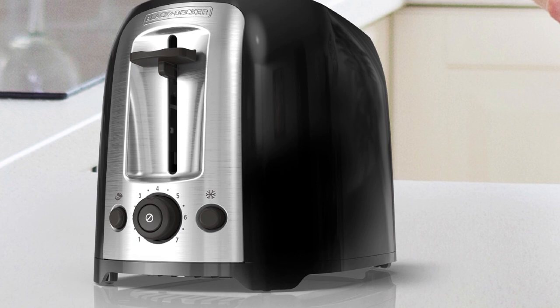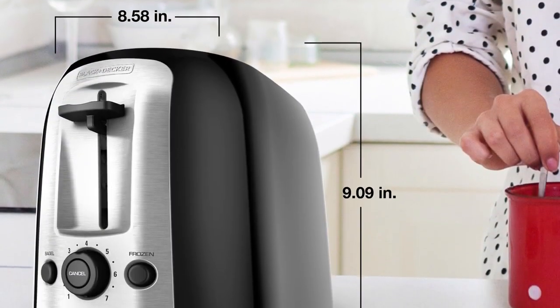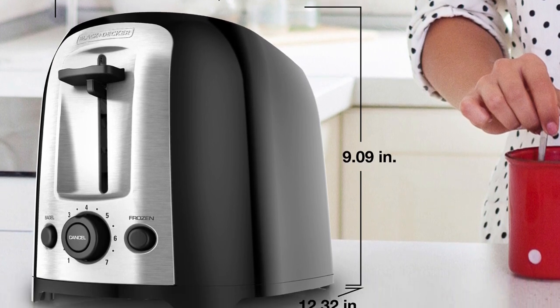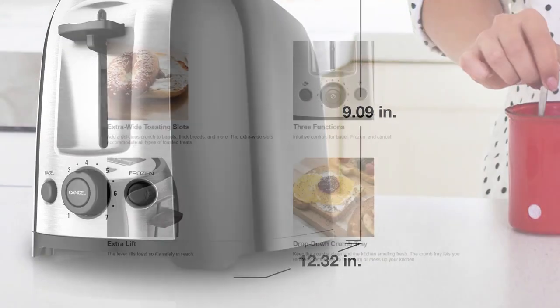It toasts the perfect bagel thanks to its push-button bagel function. It controls frozen items and ends toasting. The slots are extra wide so you can fit just about anything into it — thick bread, bagels, and more. It accommodates all types of toasted treats.